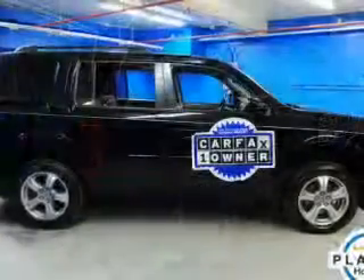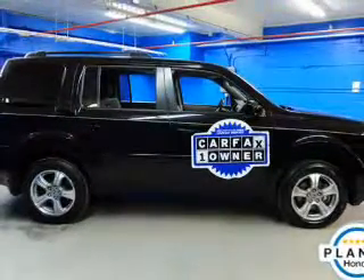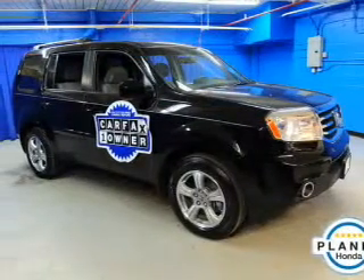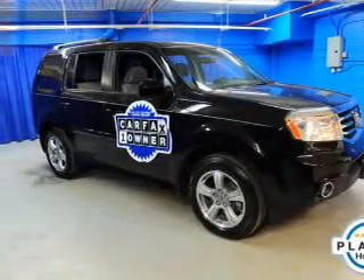Keyless entry. Power windows. Cruise control. Bluetooth wireless. An AM-FM stereo. A satellite radio. Power mirrors. Call today to schedule a test drive.